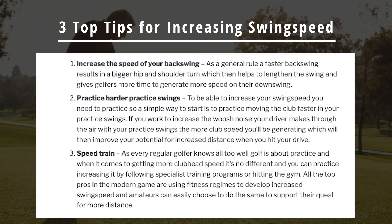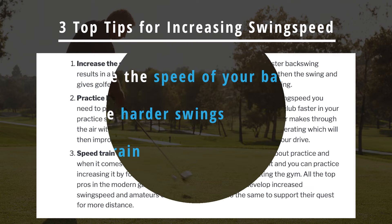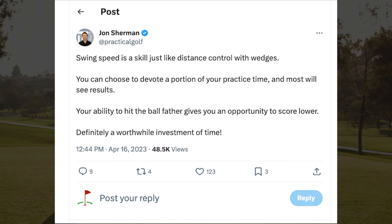And number three: speed train. As every golfer knows, golf is about practice. And when it comes to getting more clubhead speed, it's no different. You can practice increasing it by following specialist training programs or hitting the gym.